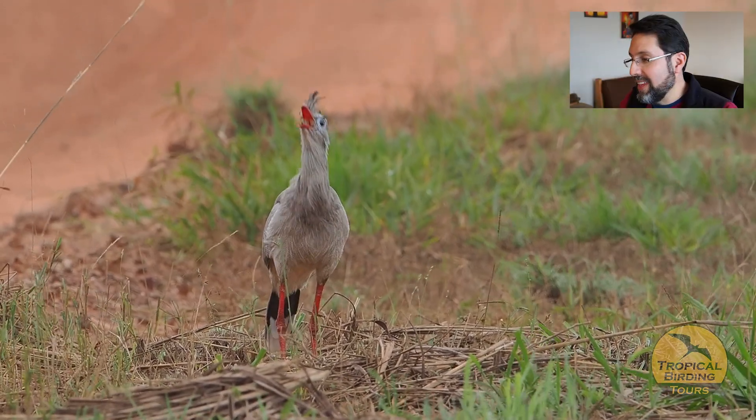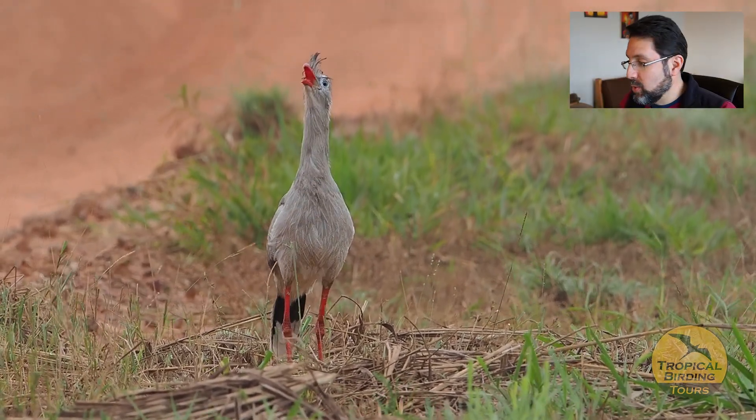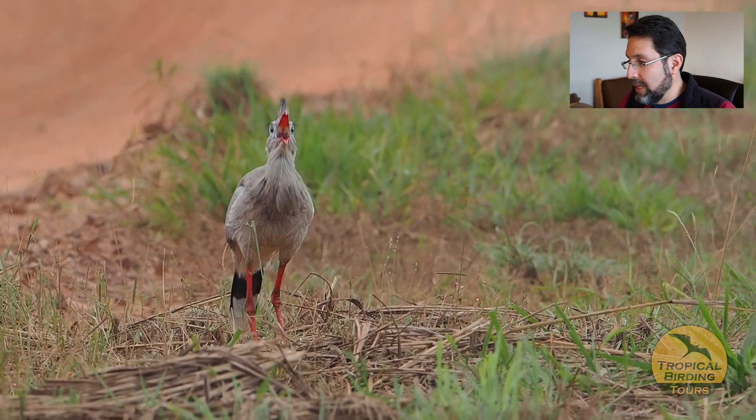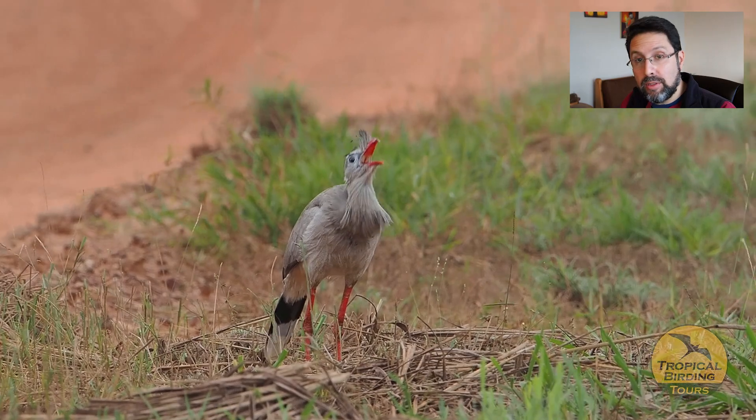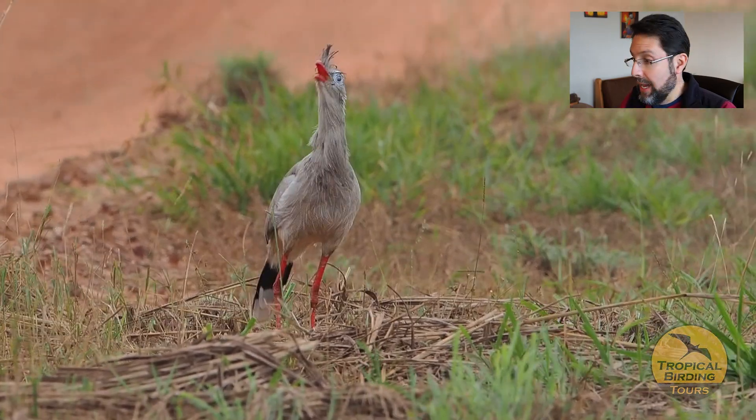This is a Red-legged Seriema — a big target for the Cerrado and the northern Pantanal. I was really happy we spotted it on the second day of the tour, because we didn't see it again after that.